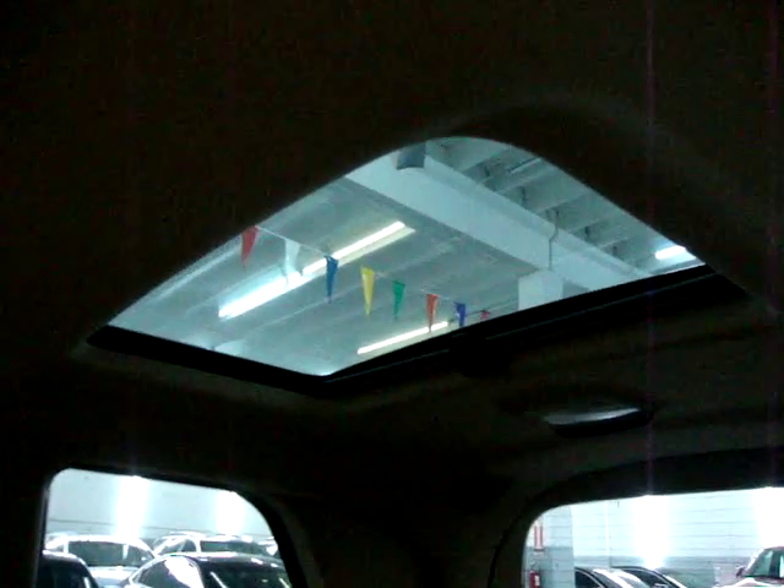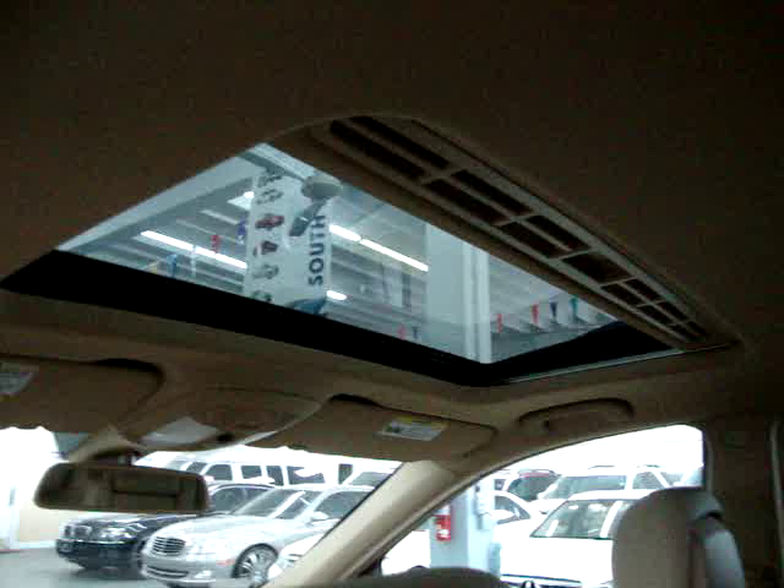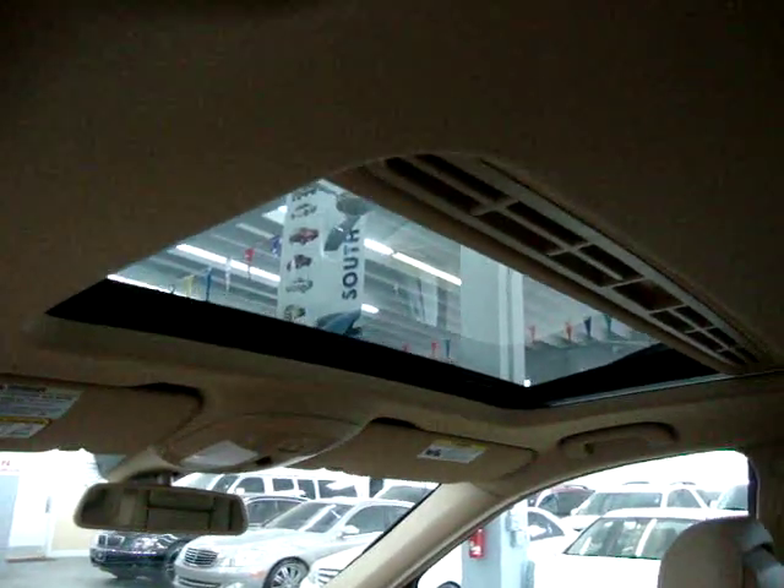It has a rear sky view — that's just for you to look out, and it has a cover that slides up and blocks out the sun. And then this is the power moonroof, which slides open and also tilts.